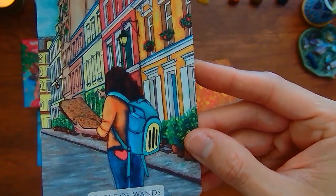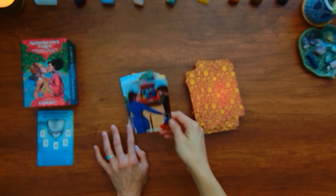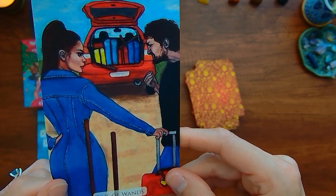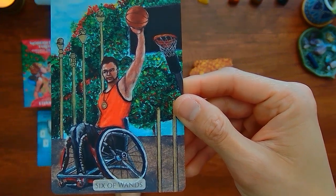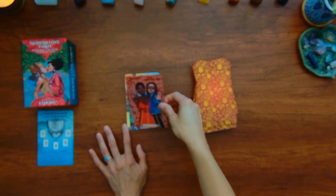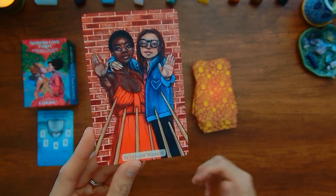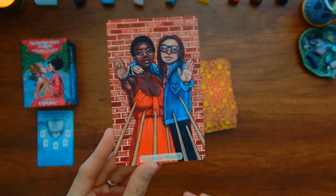Here we have the Three of Wands — exploration, kind of surveying the area. We have the Four of Wands. Five of Wands — it looks like this person is not happy and the other is like 'and what are you going to do about it?' — some kind of disagreement, or this person's leaving. This is the Six of Wands — overcoming obstacles, victories, celebrations. There's a person in a wheelchair here playing basketball. We have the Seven of Wands — typically it's one person backed into a corner, but this is almost inner conviction, showing people with that same belief finding each other.